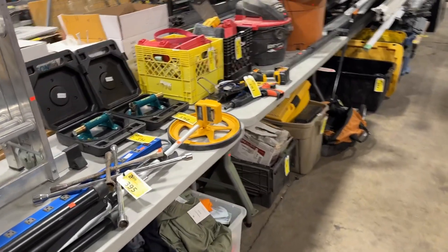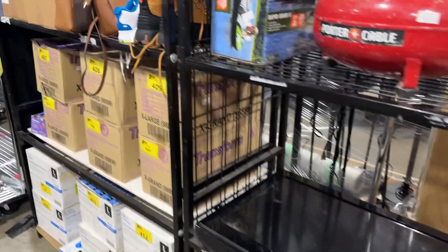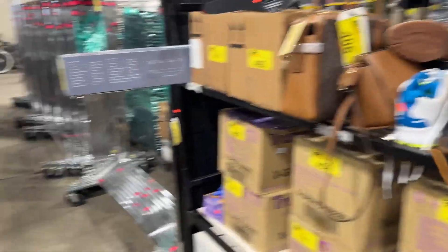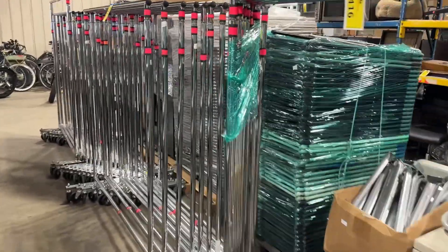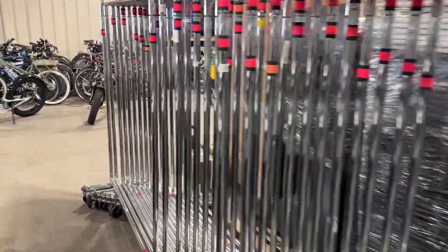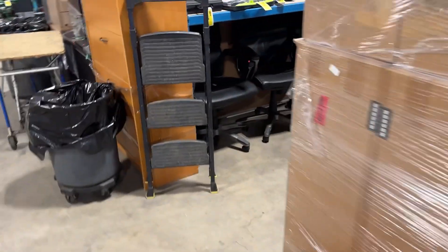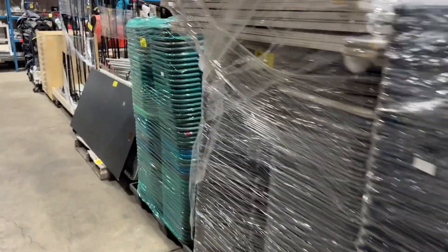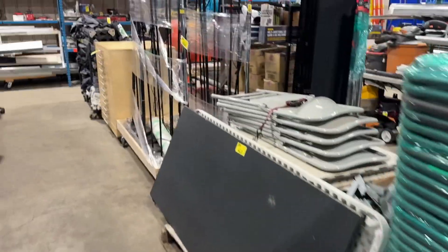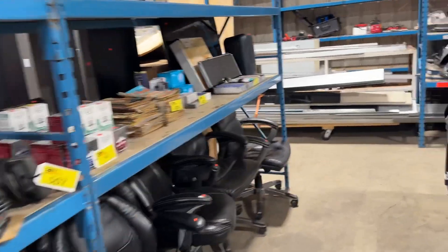Look at that — all sorts of good stuff here. You name it, it is here. It's a great assortment of different items. Lots of raw material. Here we've got some coat racks. We've got office chairs, stacks of chairs — a little bit of everything. Come on by and take a look. Auction is Thursday, March 7th at 9:30, online only at ableauctions.ca.